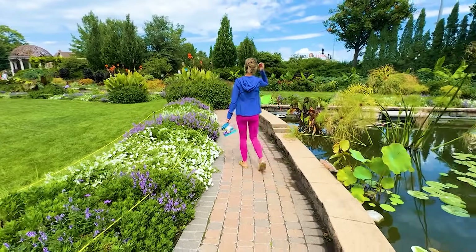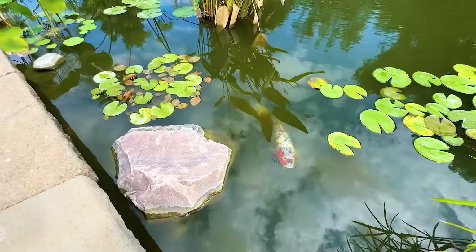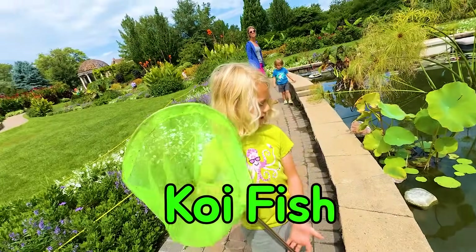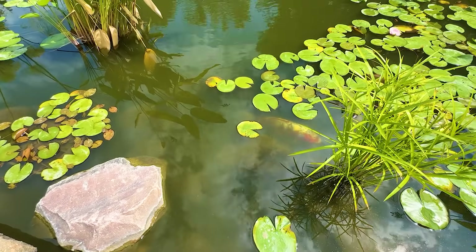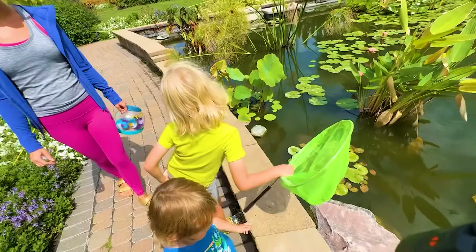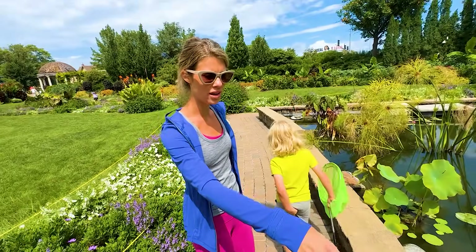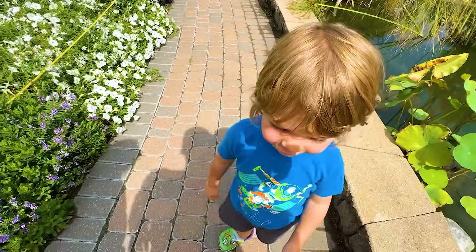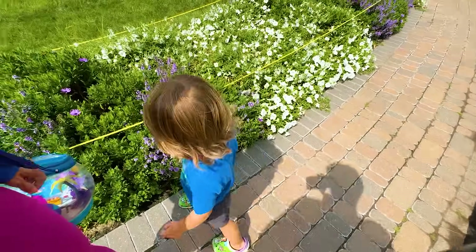We didn't find any bugs, but we did find this big fish. Koi fish? Which color of koi fish is your favorite? Gold. Gold one? I like that black and white and orange one right there. Me too. I like purple. A purple koi? Cool.